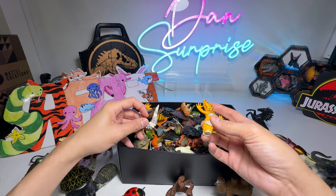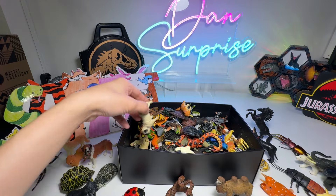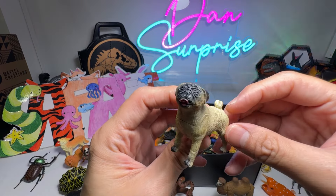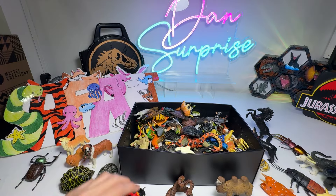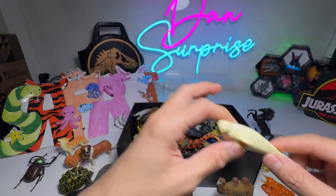We have a Gecko, but some of the parts are missing — we'll try to find out later on. We have a Duck, a very cute little Duck. Beluga Whale, a beautiful one.